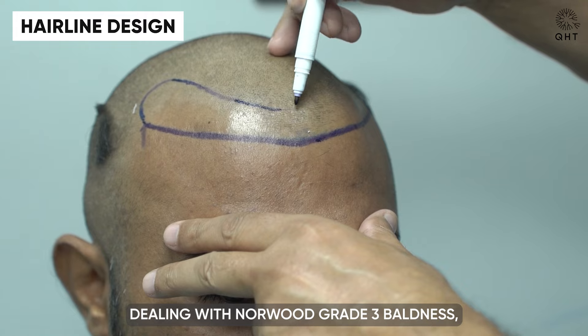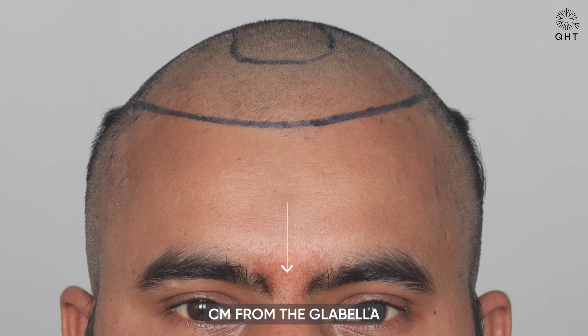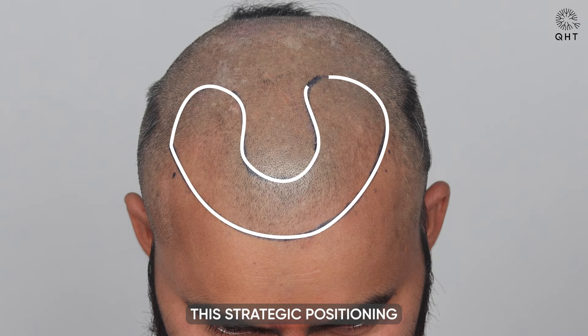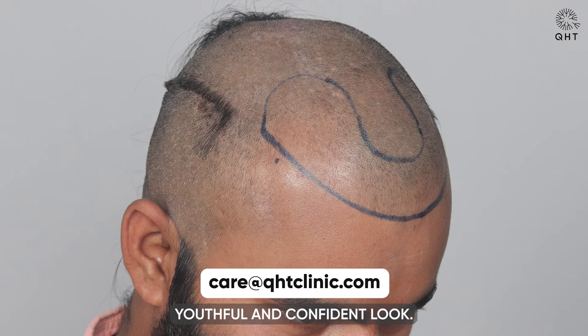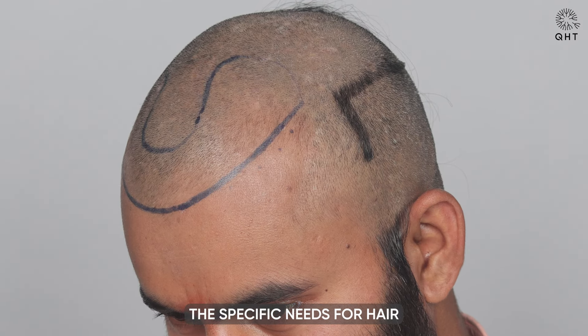For our patient dealing with Norwood grade 3 baldness, we have created a new hairline, thoughtfully placed 7 cm from the glabella point, to ensure a natural and balanced appearance. This strategic positioning is designed to complement his facial structure, providing a foundation for a more youthful and confident look. We carefully outlined the areas affected by hair loss, tailoring our approach to meet the specific needs for hair density across his scalp.